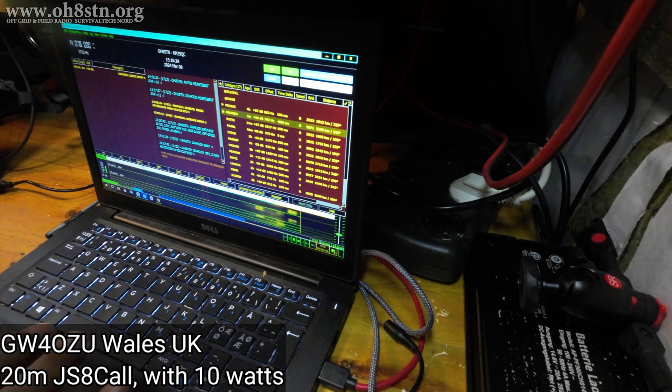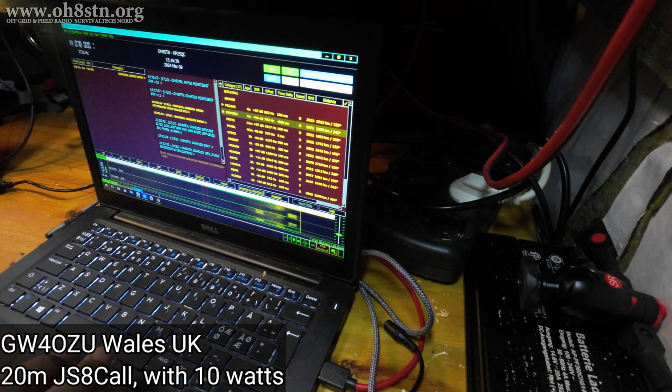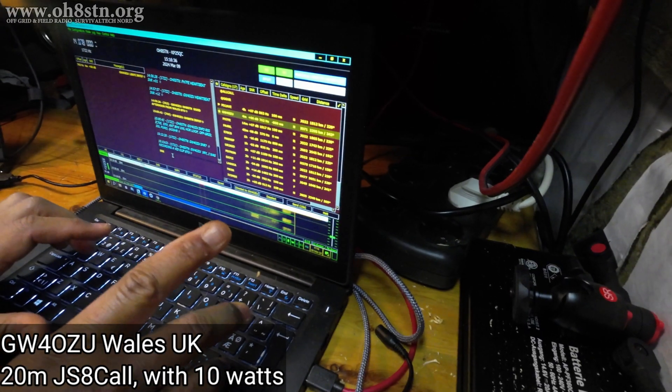Looks like we won't get him today. It's kind of a bummer - he's a really strong station. Let's query his station one more time.